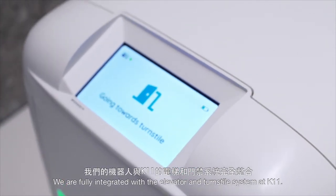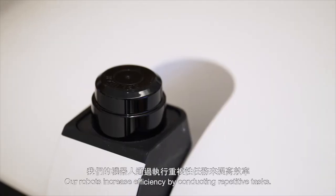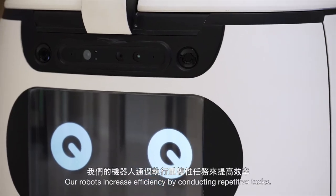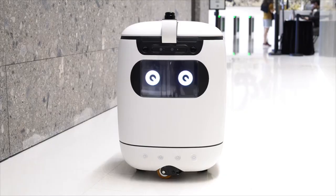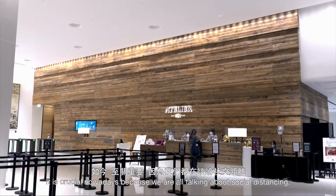We're fully integrated with the elevator and turnstile system at K11. Our robots increase efficiency by conducting repetitive tasks. Rice Robotics enables untouched and unmanned delivery services to our customers. It is crucial nowadays because we are all talking about social distancing.